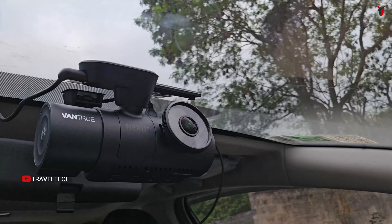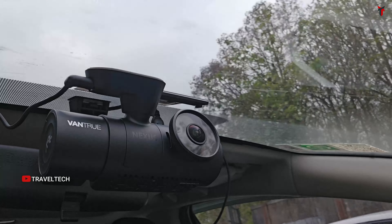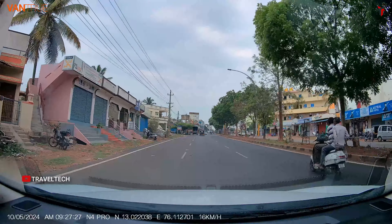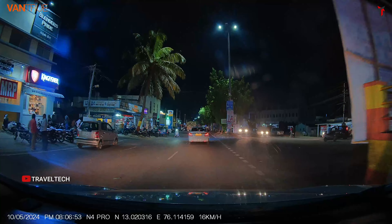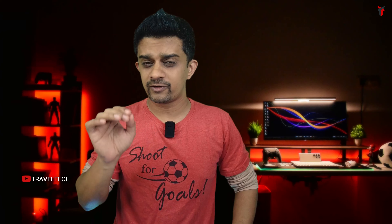The Vantrue N4 Pro three-channel dash camera is one I've tested personally, and it provides one of the finest 4K resolutions available in the market, coming at about ₹30,000–33,000. It gets a Starvis 2 IMX678 sensor, 4K front resolution, 1080p rear, and 1080p cabin camera. It supports HDR, GPS, voice control, one of the finest parking monitoring modes available, and memory cards up to 512GB. Around ₹30,000, the Vantrue N4 Pro is the only camera offering true native 4K with Starvis 2 and triple-channel support.